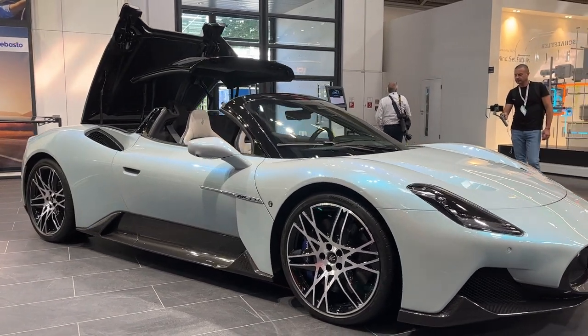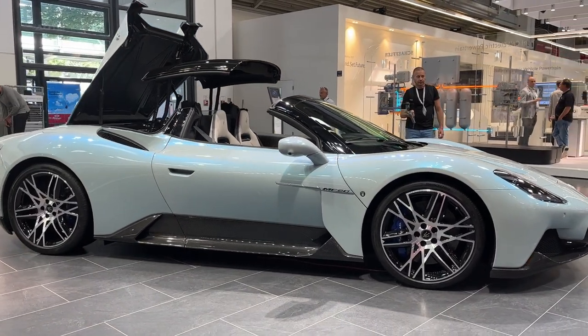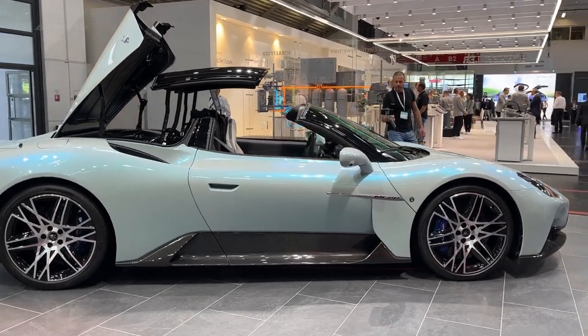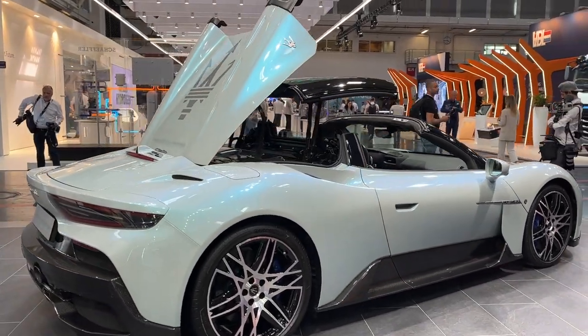This glass roof, developed in collaboration with convertible consultants Webasto, can be made opaque with the touch of a button using polymer-dispersed liquid crystal technology. Despite the addition of the glass roof and necessary body-strengthening panels, the convertible only weighs 65 kilograms more than the MC20 Coupe.